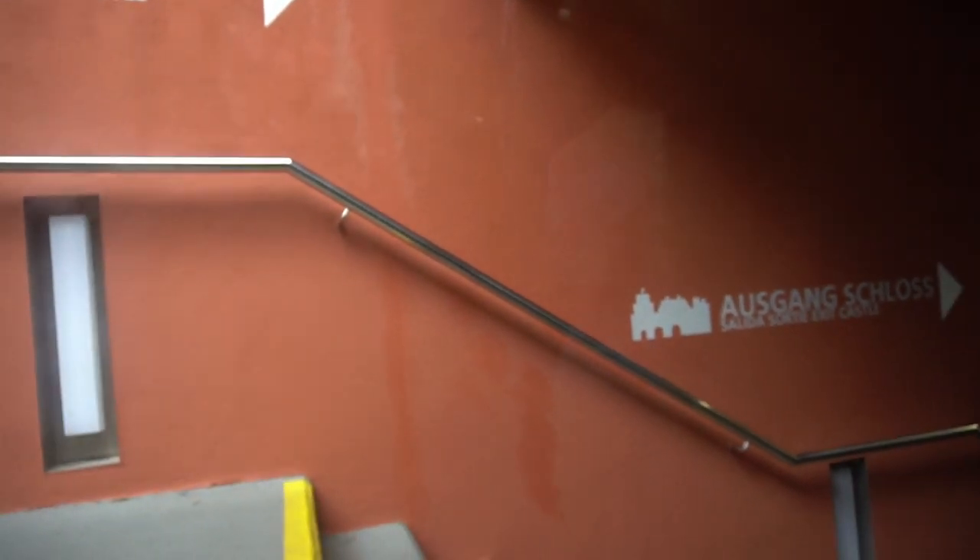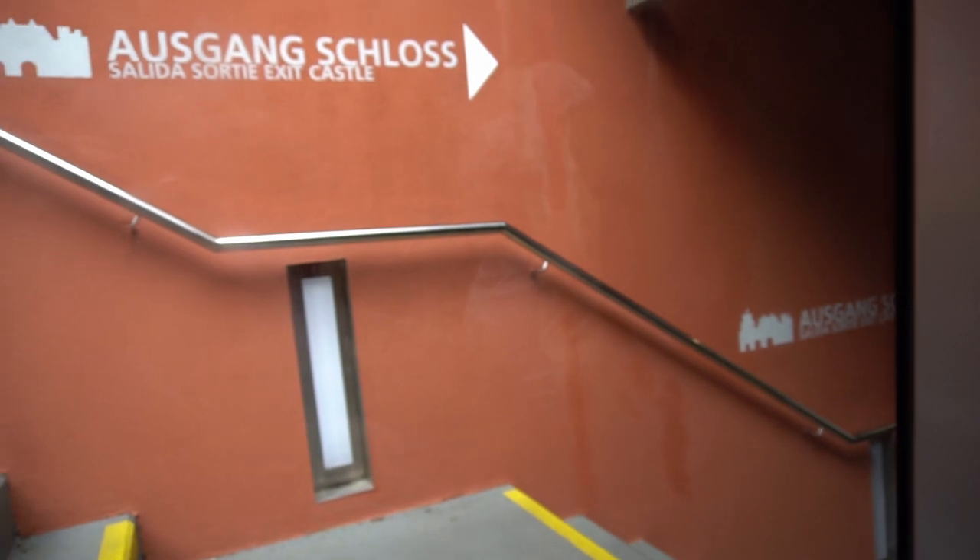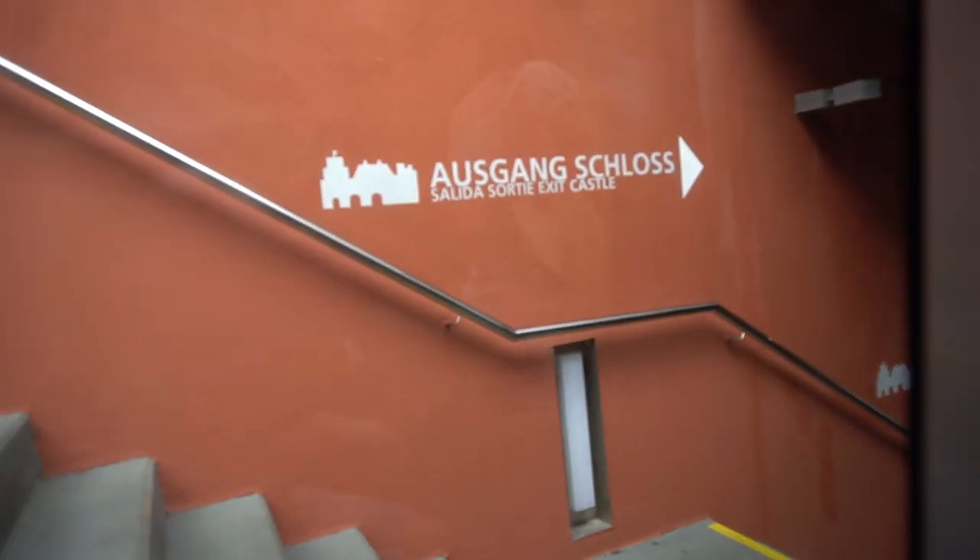So, we've arrived at the Heidelberg Castle. Overall, quite the unique and pleasant trip.